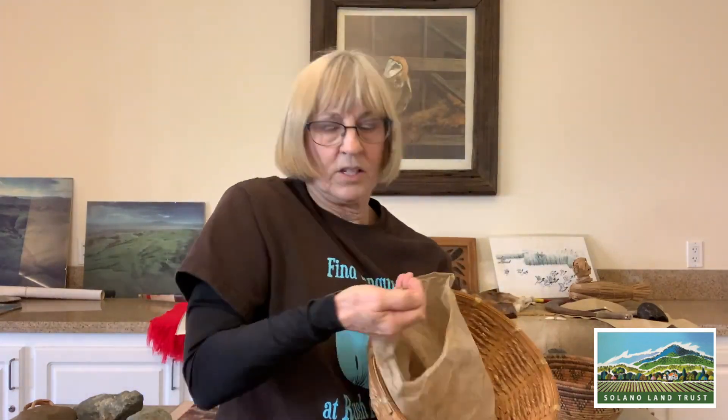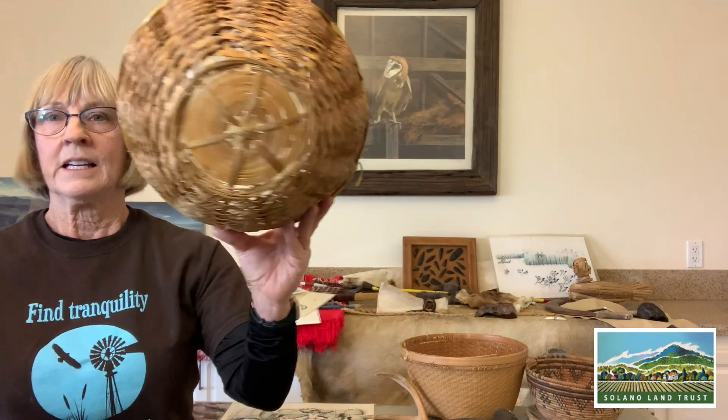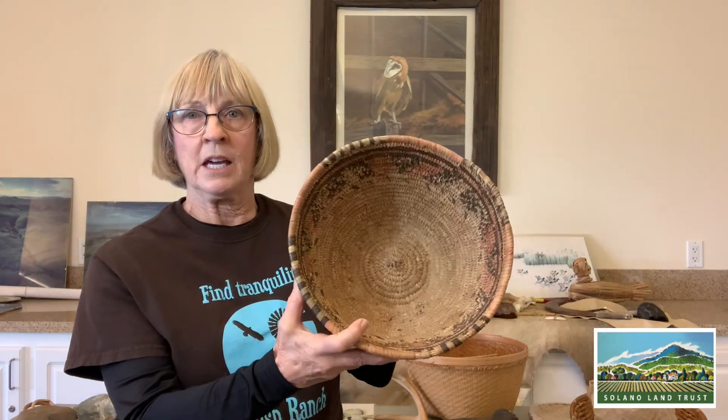The next step used a basket with holes in it. I'm using a bag here to represent the acorn flour. They would line the basket with leaves, put in the crushed acorns, and pour tons of water through it — like draining spaghetti through a colander. This was an important step because acorns are very bitter, like taking a bite out of a lemon. Once they had it all drained, they moved to the next step.